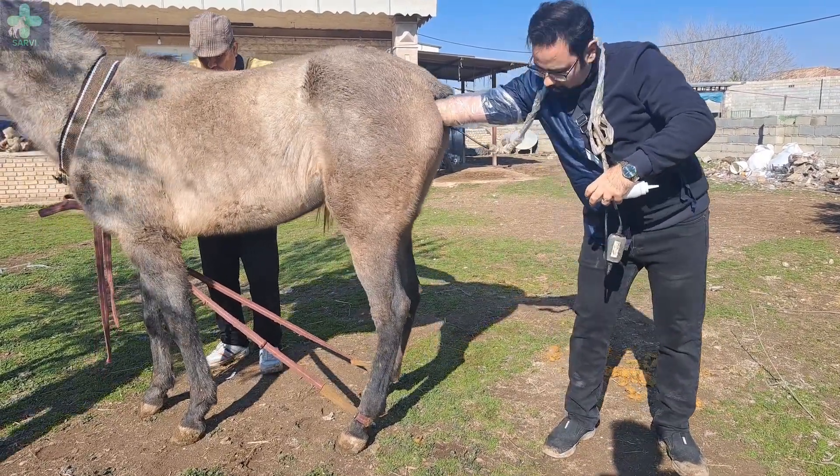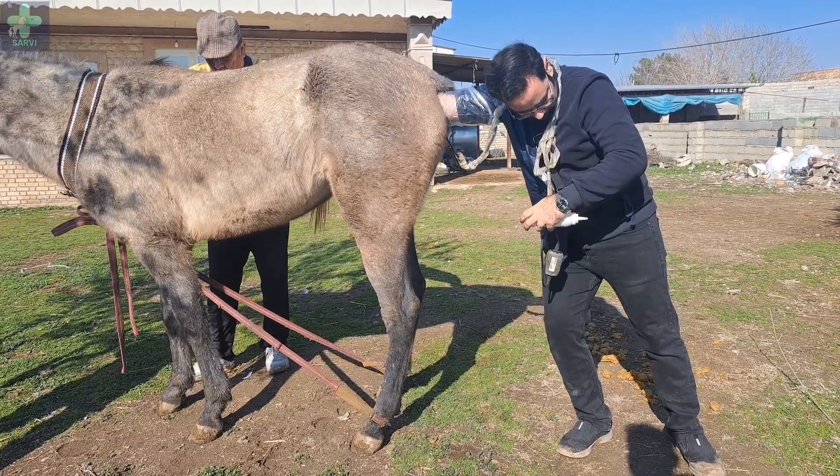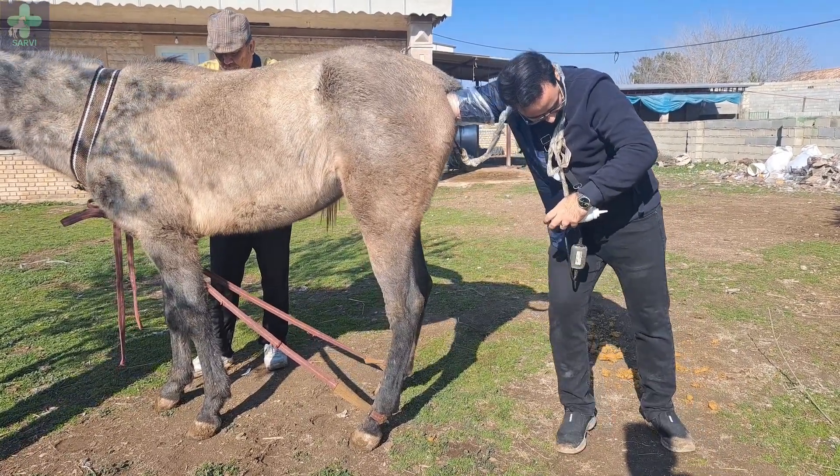I use a portable ultrasonography machine, and I have to put my other hand on top of the screen to see the pictures under sunlight.